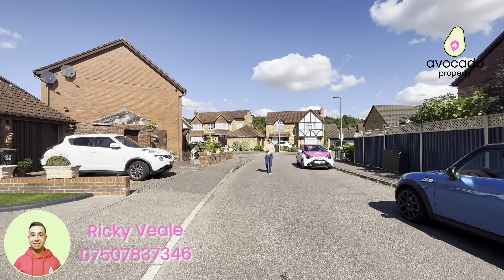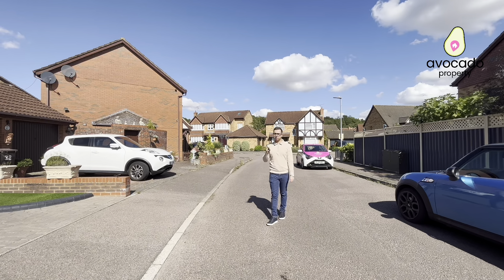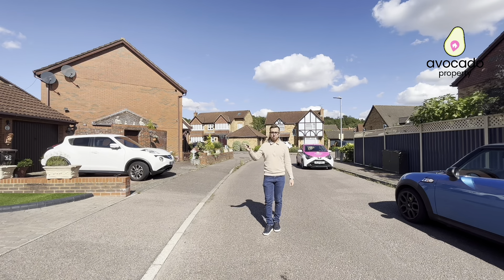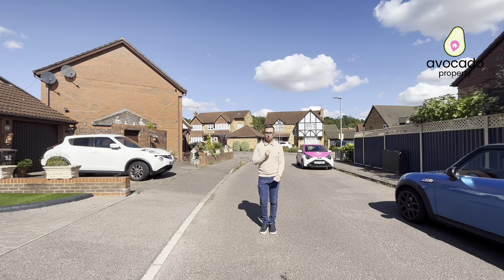Ricky from Avocado Property. I'm on one of the most executive roads in Chels Manor, on Gordian Way, to bring to the market this four-bedroom detached family home. You've got off-street parking for two cars, dining room to the left, downstairs bedroom, living room to the back with the kitchen and conservatory, and then upstairs three bedrooms and two bathrooms.